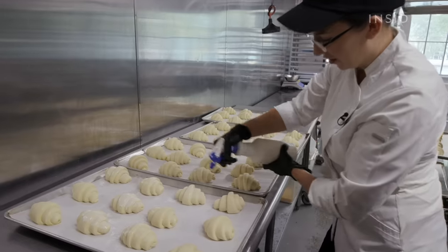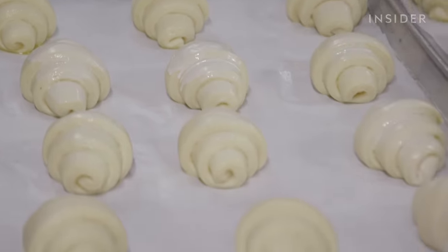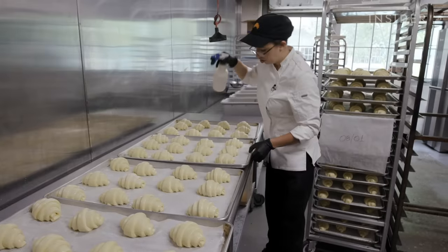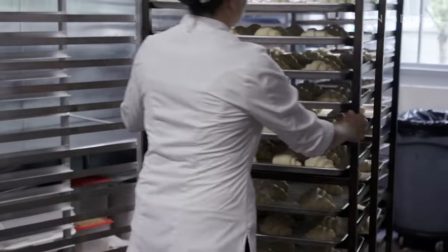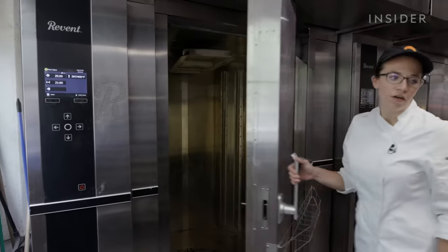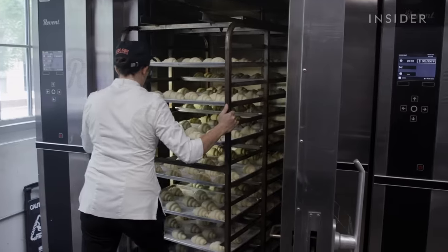When croissants get too warm during proofing, butter leaks underneath and you see it when they come out of the oven, meaning less butter inside the croissant. Natalie then finishes each croissant with a coat of vegetable spray — a vegetable protein that gives a nice color and shine. The loaded rack is carted into the massive oven, which is programmed with the croissant recipe for maximum consistency and can adjust venting, steam, and temperature as needed.